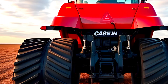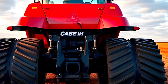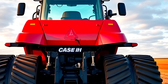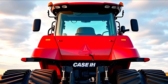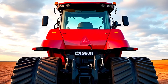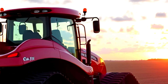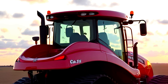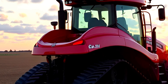Now, let's talk about pricing. The base model of the 2025 Case IH Steiger QuadTrack 715 starts at around $700,000, but with added features like premium cab upgrades, advanced lighting, and additional precision farming technology, the price can easily exceed $750,000 or more. While this is a significant investment, it's built for large-scale operations that demand maximum productivity, efficiency, and long-term durability.